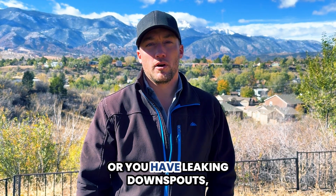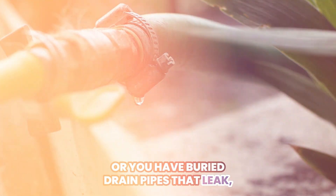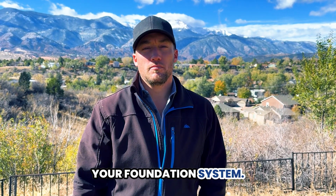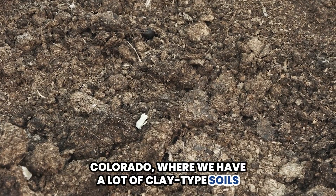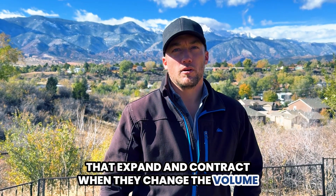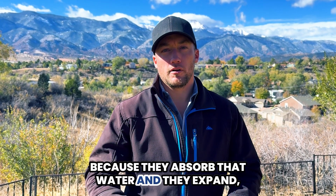When it's not properly graded, or you have leaking downspouts, or buried drain pipes that leak and saturate the soils in and around your foundation system, it opens up the risk — especially along the Front Range here in Colorado, where we have a lot of clay-type soils that expand and contract when they change volume. They absorb that water and they expand.